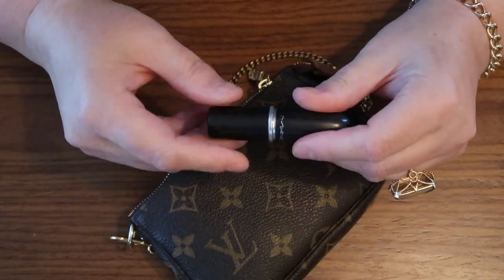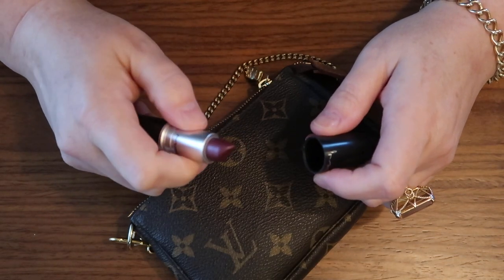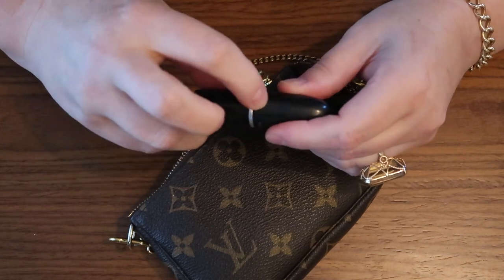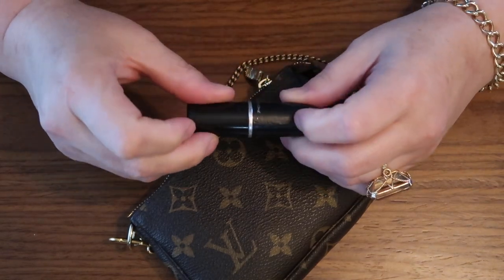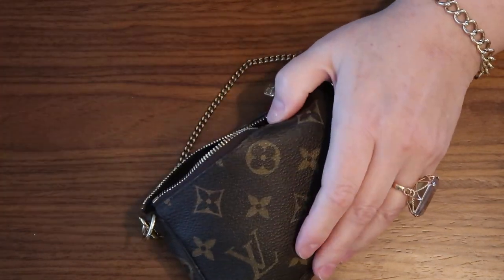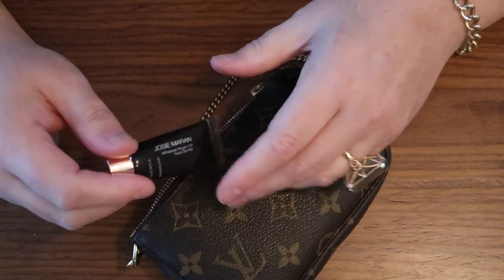Next, my favorite lipstick from MAC. This is Odyssey. I've gone through three tubes of this — I just love the shade. It's a frosty thing. It's a bit melted on the side here because of the perfume, which is located somewhere in there. If you're going to get perfume in your bag, I recommend you get a case that you're certain is not going to leak.